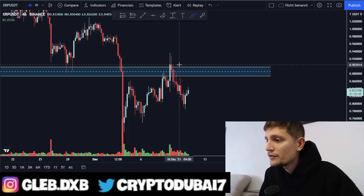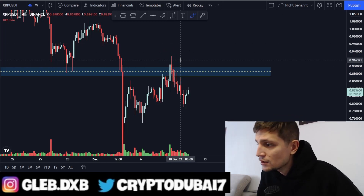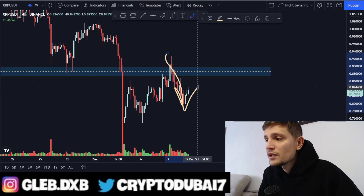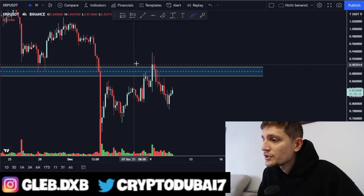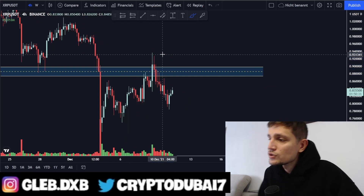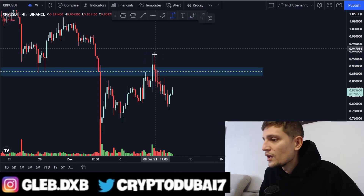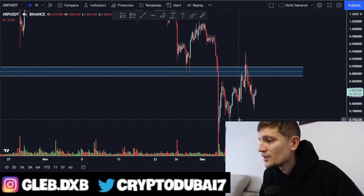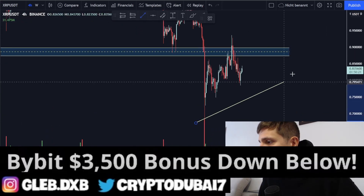Every time we see this kind of breakout spiking above the resistance, a lot of people are getting excited. When 90% of people are taking a long position, you will see most of the time the opposite happening. We did not manage to hold this support area to flip this resistance into a new support, and then we saw another sell-off of approximately 16%.